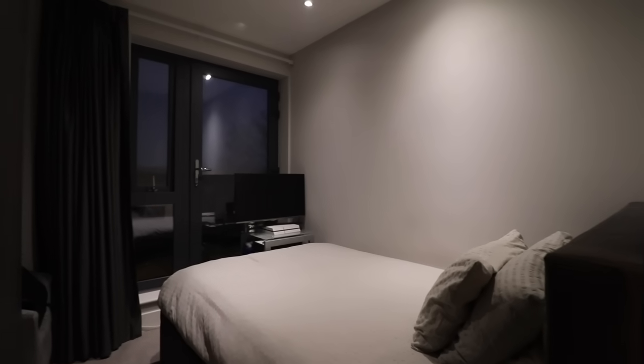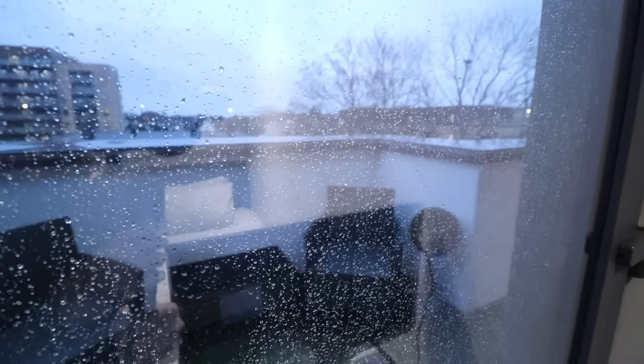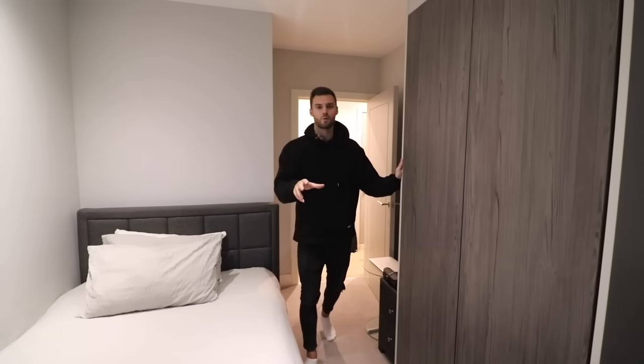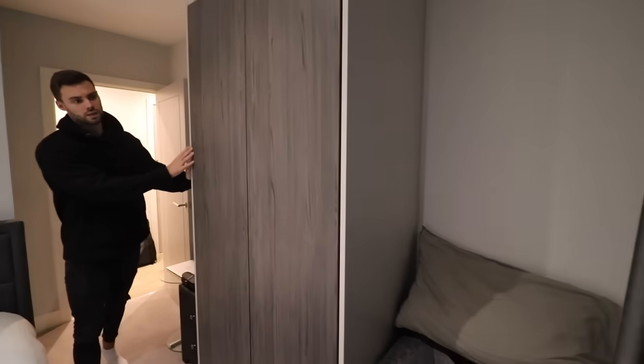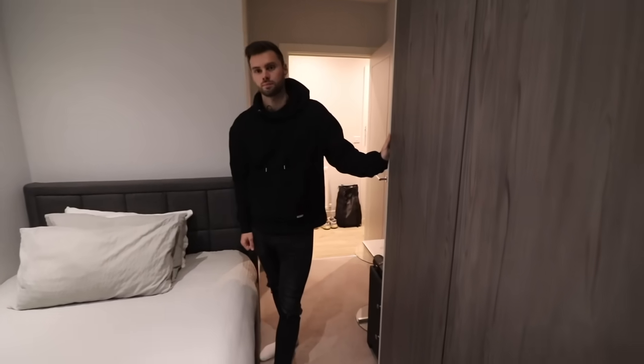We have access onto a private terrace area for the apartment through here. It's a bit rainy today, but it wouldn't even be London if it wasn't raining. Before we go, you'll notice we've also got built-in wardrobes here — really nice quality, and that just helps keep the room more spacious. This apartment was built two years ago so it's a relatively new property and it looks in pretty good condition.